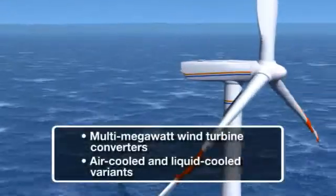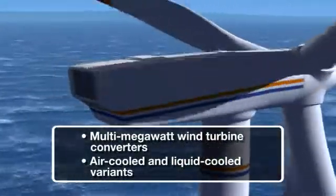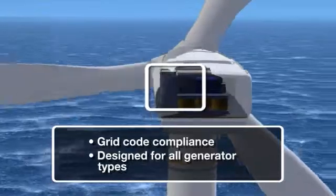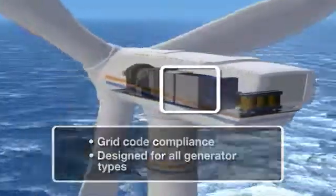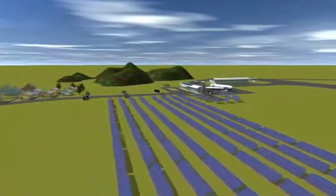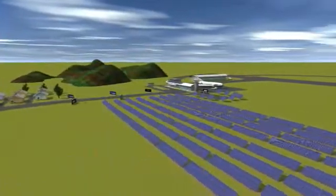For decades, ABB has been developing converter technology for renewable and alternative energy sources. And now ABB is moving this technology into the world of solar energy with the introduction of its solar inverter series, the ABB central inverter.